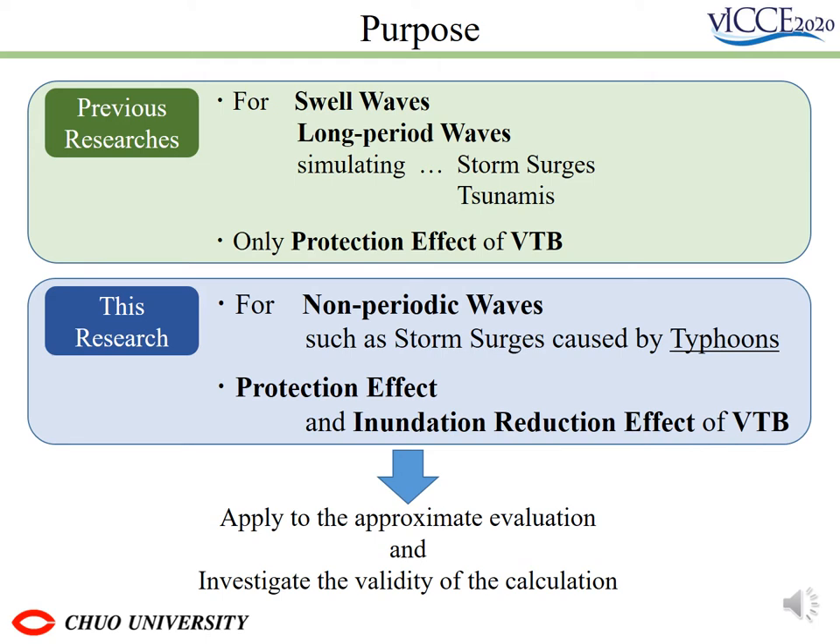First, the protective effect of VTV at full scale by numerical simulation using actual typhoons. Second, the impact of VTV in reducing inundation in coastal areas. The final result will then be applied to the approximate evaluation formula from the previous study to validate the calculation and propose the optimal location of VTV.